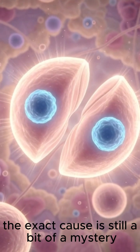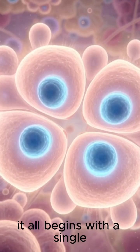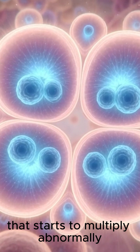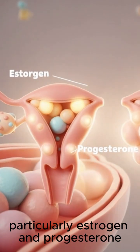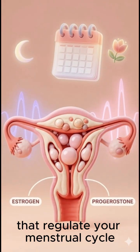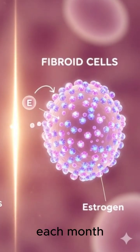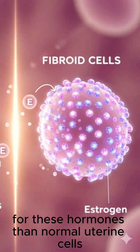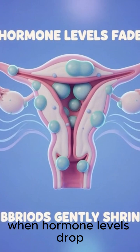So how do these growths start? The exact cause is still a bit of a mystery, but we know a few key players are involved. It all begins with a single smooth muscle cell in the uterine wall that starts to multiply abnormally. This process seems to be heavily influenced by hormones, particularly estrogen and progesterone — the same hormones that regulate your menstrual cycle. It's believed that fibroids have more receptors for these hormones than normal uterine cells, which is why they tend to grow during your reproductive years and often shrink after menopause when hormone levels drop.